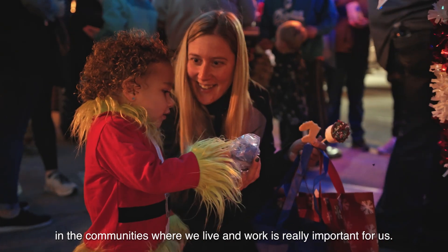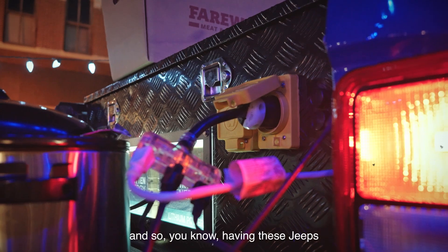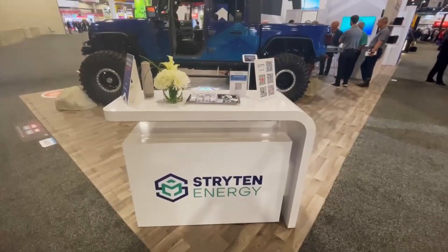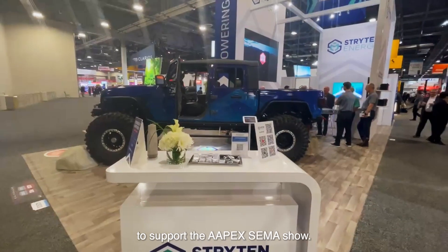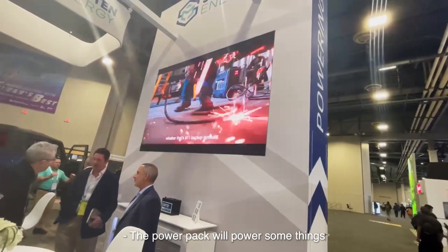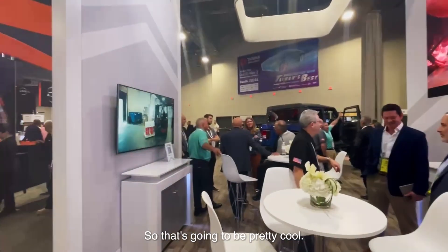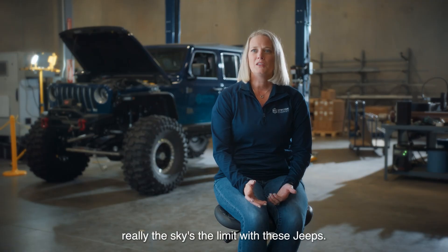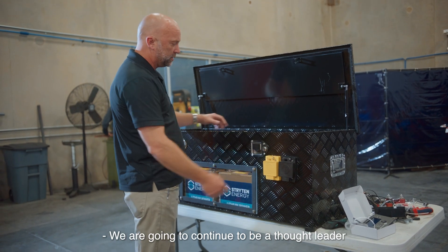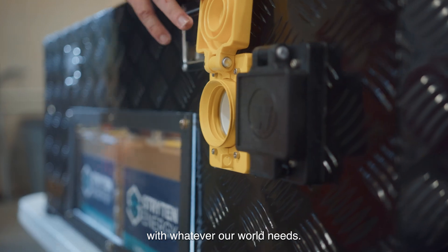Being an active member in the communities where we live and work is really important. Most of our plants are in pretty small communities, so having these Jeeps run in the Christmas parade is a sense of pride for people in the plant. We also want to use them to support the APEX SIMA show — one Jeep will be in our APEX booth, where the power pack will power things we have on display. The other Jeep can come by with its generator and plug in. We're going to continue to be a thought leader with whatever our world needs.